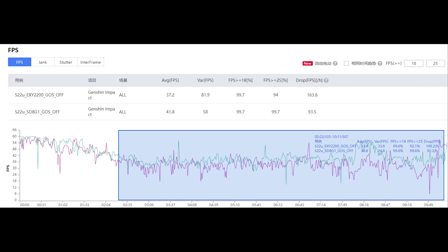Both devices see a very significant increase of performance with GOS turned off. If you want to see the performance figures with GOS on, check out my other video — I'll also link it down below.